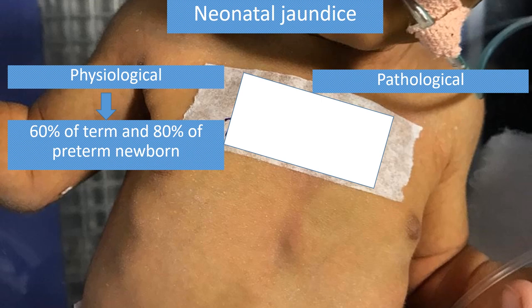The first thing that should be determined is: is it physiological or pathological? I will tell you the details of why physiological neonatal jaundice is such a common thing.